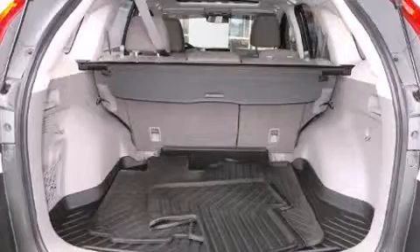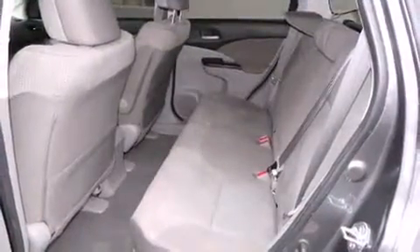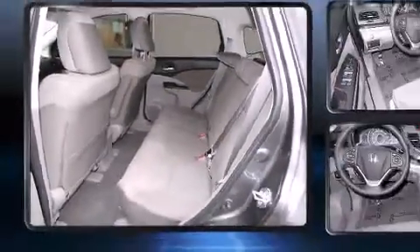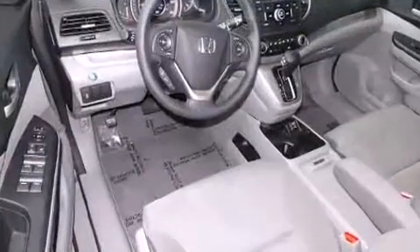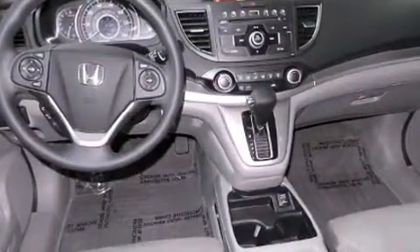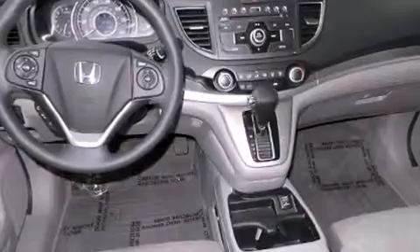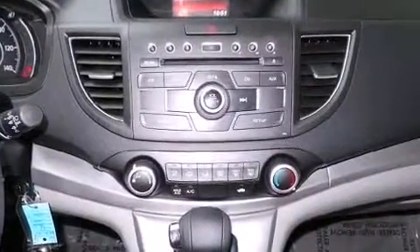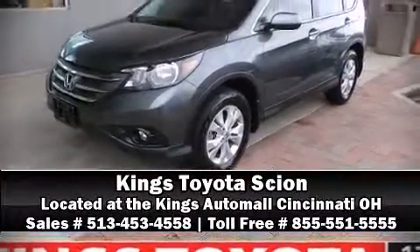Honda also prioritized safety and security with features such as dual front impact airbags with occupant sensing airbag, head curtain airbags, brake assist, a panic alarm, and four-wheel disc brakes with ABS. Electronic stability control ensures solid grip atop the road surface, no matter how challenging the driving conditions. A Carfax history report indicates just one previous owner.